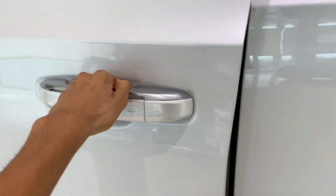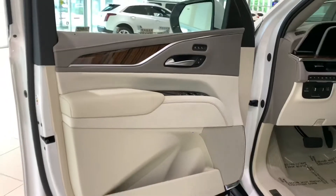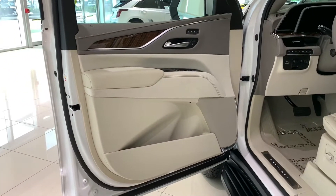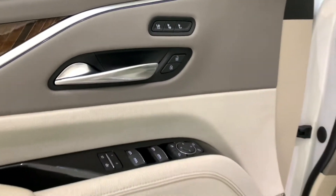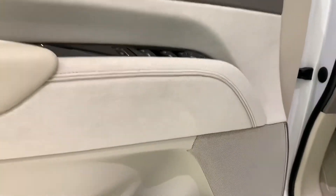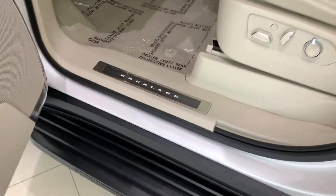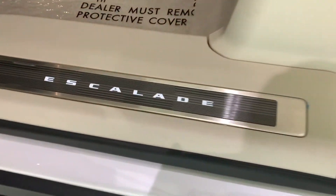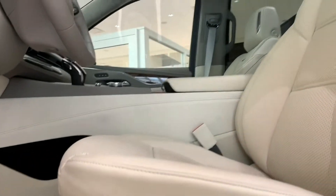New for the 2021 Escalade is that you have electronic door handles instead of traditional door handles. Here in the door panel you have all of your controls — all of your mirror controls, window controls, all your storage spaces. Your Escalade door badge is right down here. And here you have all of your seating controls.